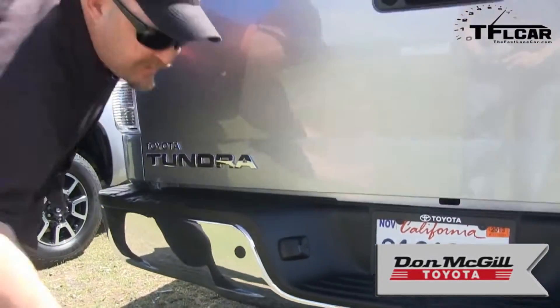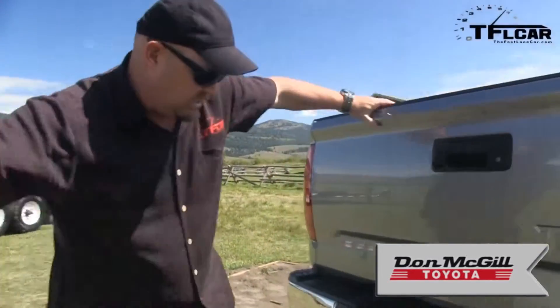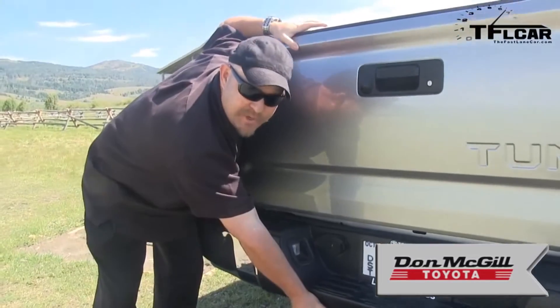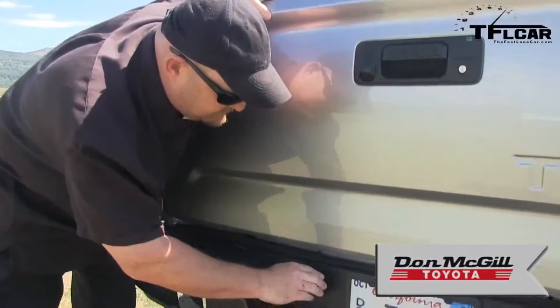The electrical hookup is currently down here on the old truck, but it's been moved. Toyota has moved it up higher — much more convenient and much safer because it's not down where it can be damaged when you're going off-road. So if you're towing, that's a better place for it.